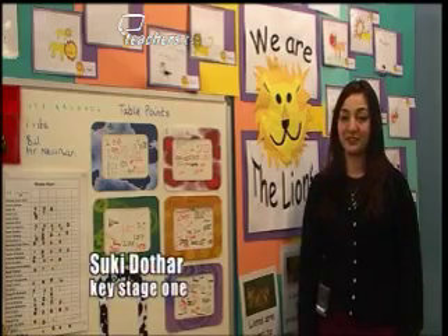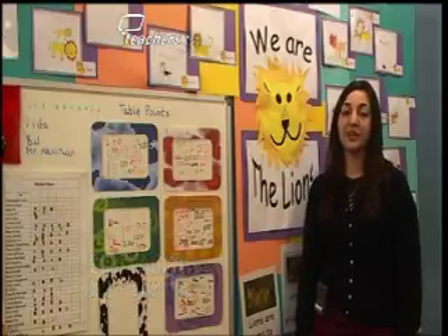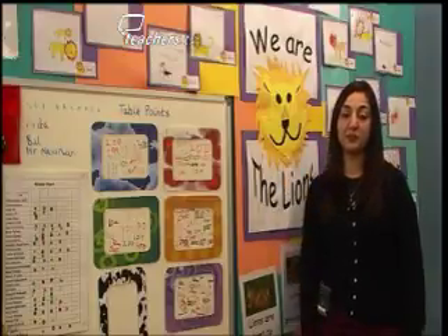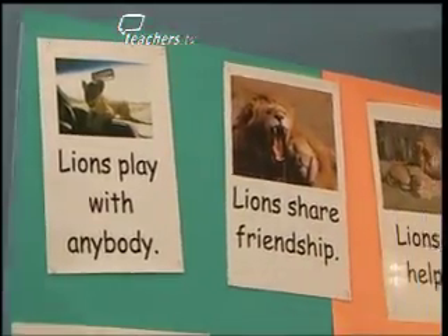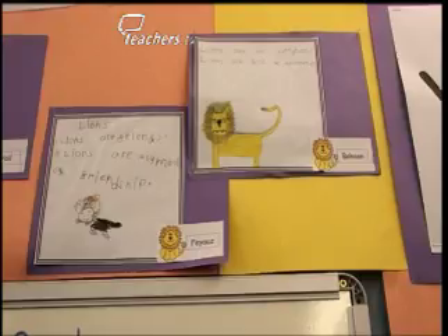Something I found very useful in my class is to use a class mascot. We chose the lion and we talked about as a class what kind of characteristics a lion has. Things like lions play with anybody, lions share friendships, lions are helpful. Then those characteristics become our class rules.